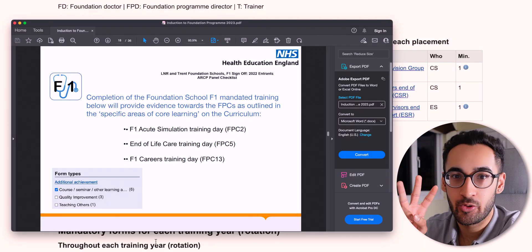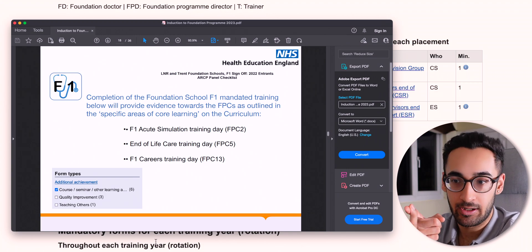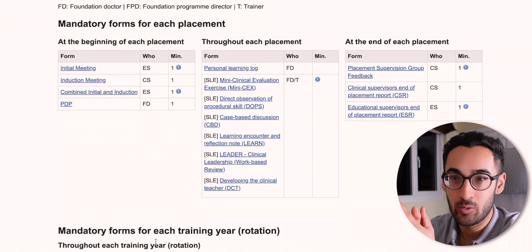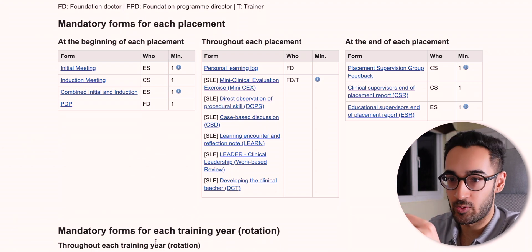You also have to attend three mandatory courses throughout the year: acute care simulation, end of life care, and the F1 careers training day. I think you also have to do an ILS course, but I'm not sure if that's mandatory. Either way, get all that done and log it.